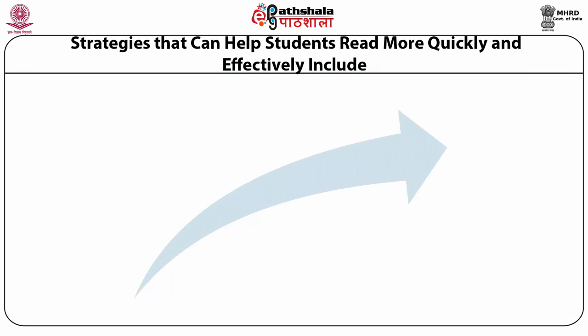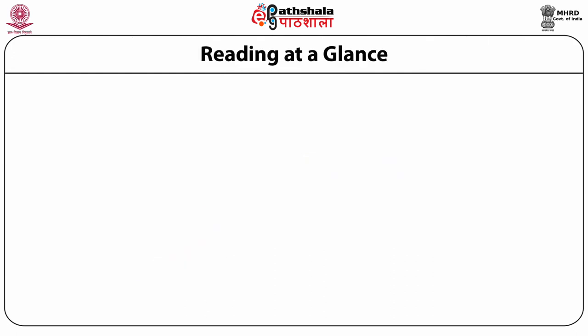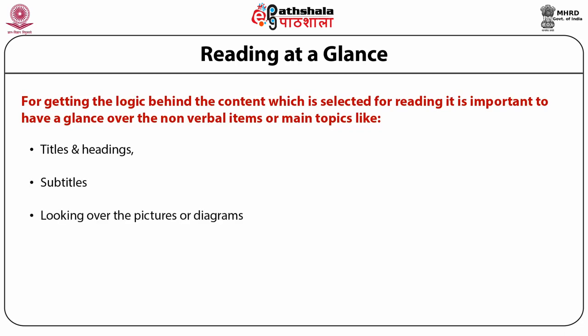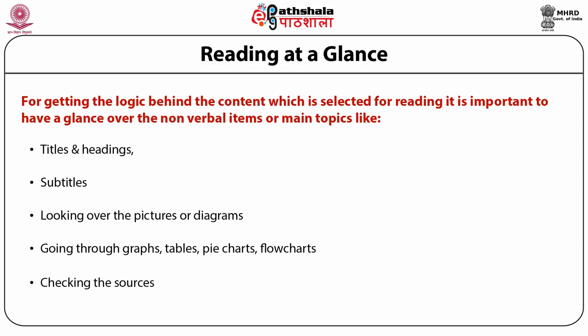Let's understand the strategies that can help students read more quickly and effectively. The first strategy is reading at a glance. For getting the logic behind the selected content, it is important to have a glance over non-verbal items or main topics such as titles and headings, subtitles, pictures or diagrams, graphs, tables, pie charts, flowcharts, and checking the sources.